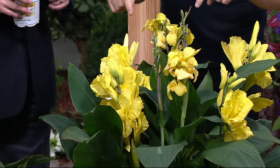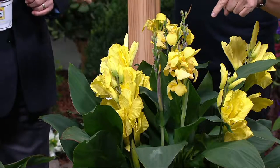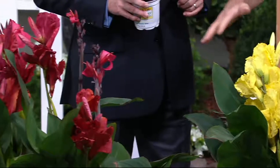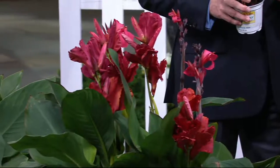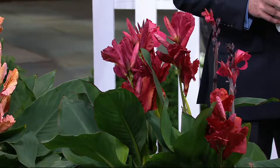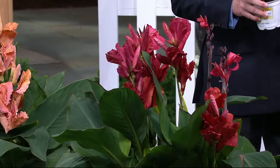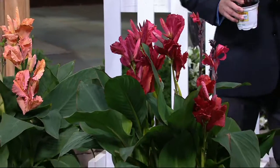I planted mine with sun patients last year, but if you picked up the Agastache, it's gorgeous with these because the colors are very similar. These are tender though — I dig my roots up in the fall and save them. I store them in the basement in an onion sack.